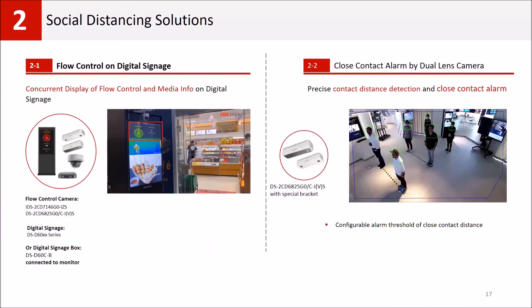Our second solution is for social distancing. For social distancing, we use people counting cameras and offer two options: flow control with digital signage, and close contact alarm by people counting cameras.